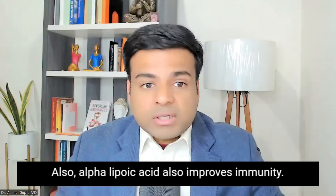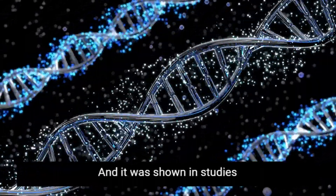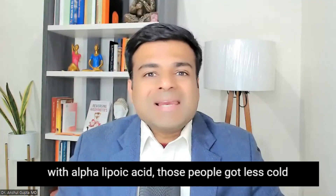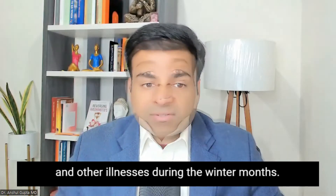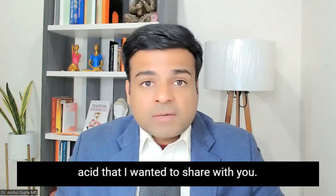Alpha lipoic acid also improves immunity. It strengthens your immune system, and studies have shown that people supplemented with alpha lipoic acid got fewer colds and other illnesses during the winter months. So these are all the benefits of alpha lipoic acid that I wanted to share with you.